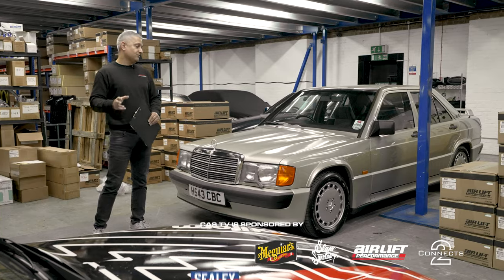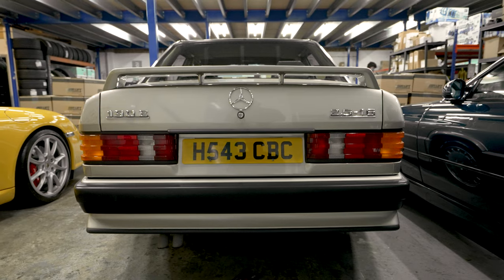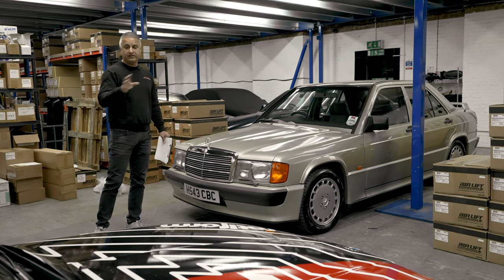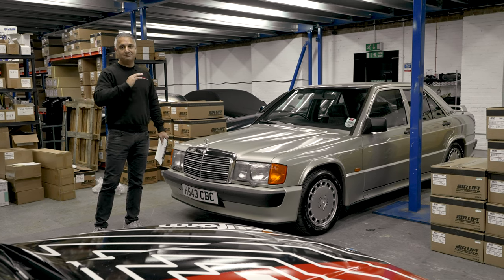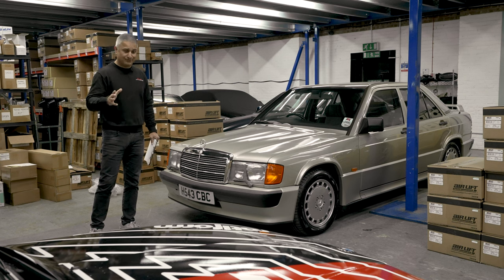Let's start with my February car purchase: the Mercedes-Benz 190E 2.5 16-valve Cosworth. Before I get into this car and any of the others, excuse the mess in the warehouse — we've had a massive airlift delivery so I'm trying to work around that.